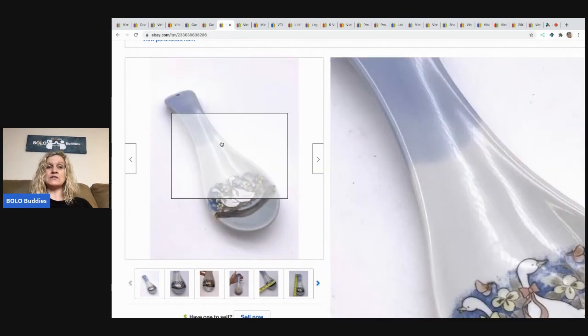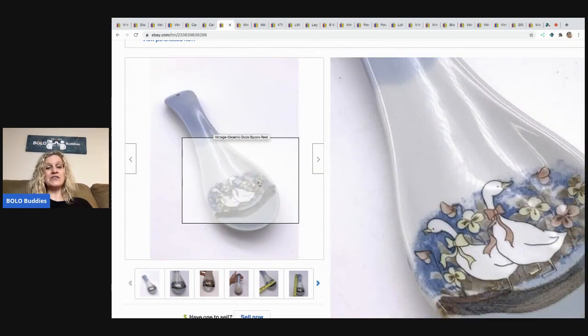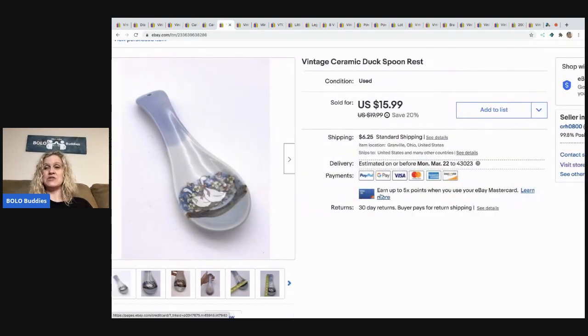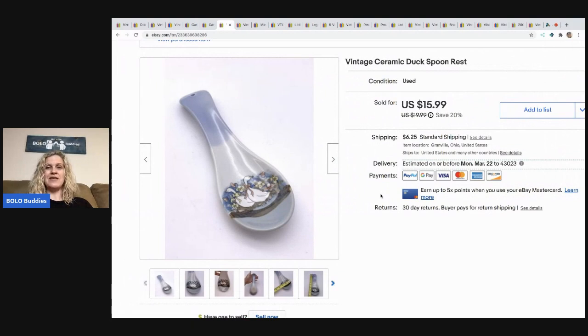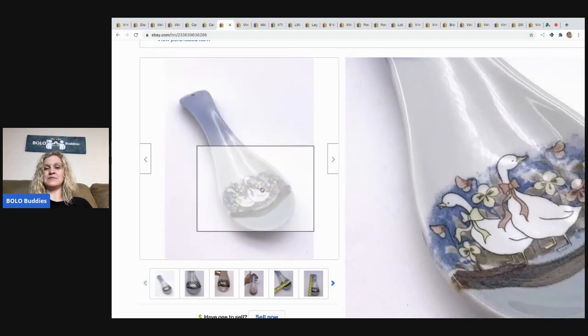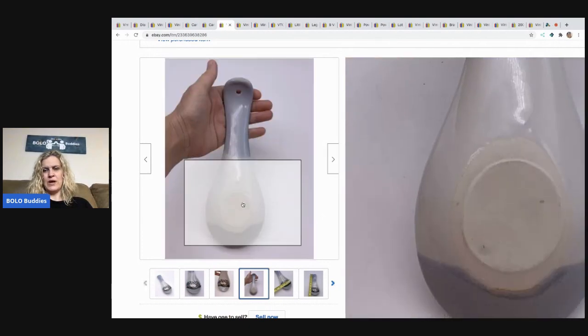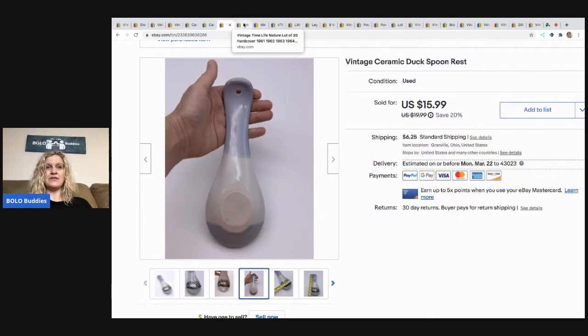Would you guys have sourced this to sell? I would not have. Again, it was in a pile that my husband handed me and said donate it. I know it's a breakable, but it should be pretty easy to list and ship, and it sold for $15.99, and the buyer paid shipping. It's a ceramic duck spoon rest with ducks painted on it. I don't know if that's hand painted or what, but yeah, I was happy with that sale — and I got it free.